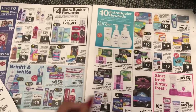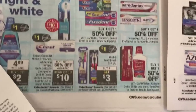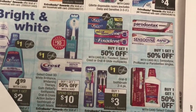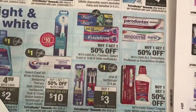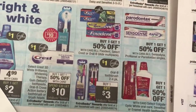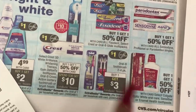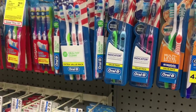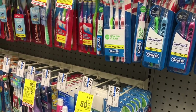The very first deal I want to take advantage of is on the Oral-B toothbrushes. I always do this deal when it comes around — it's buy one and you get a $3 extra buck, with a limit of two. So you can do this deal twice on your card and get extra bucks twice. Buy two in one transaction and you'd get a $6 extra buck. In my house we had no toothbrushes until I went to Walgreens the other day.